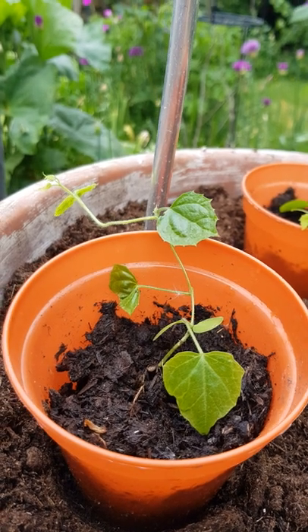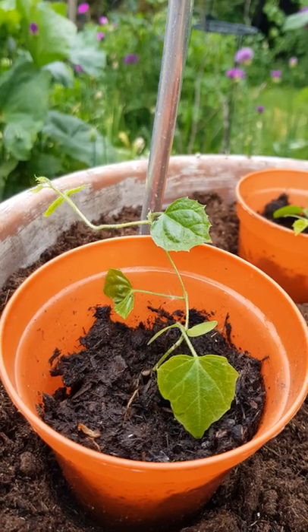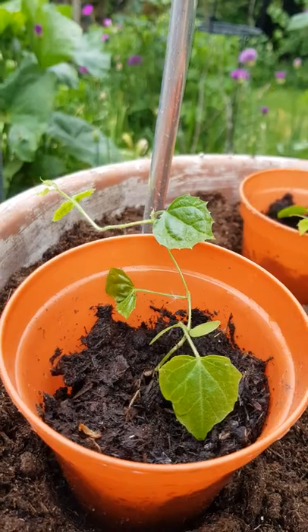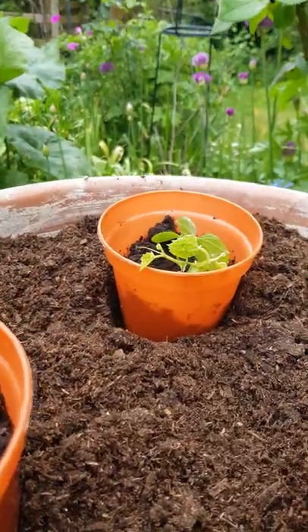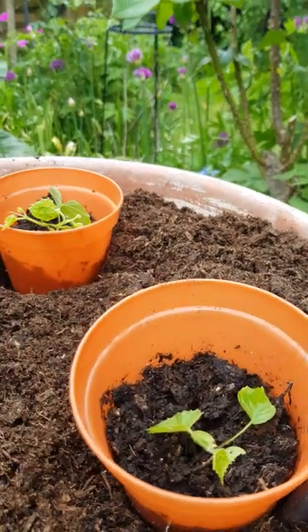It's quite an overcast day here in May and I'm out here going to plant out my little cucumber seedlings. I grew these guys from seed two months ago and potted them on a month ago and now I think they're ready to go out even though they're still quite small. They are really slow starters but once I put them out in the sunshine on this warm patio hopefully they'll just take off.